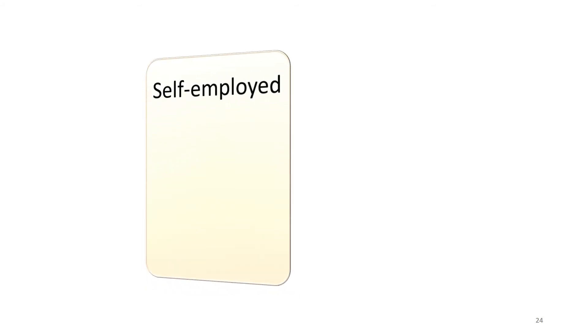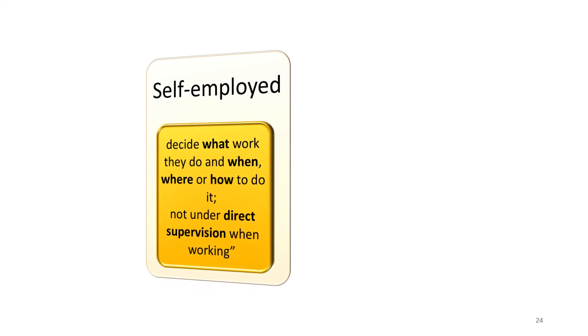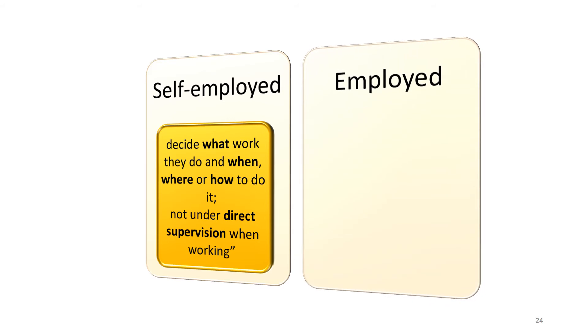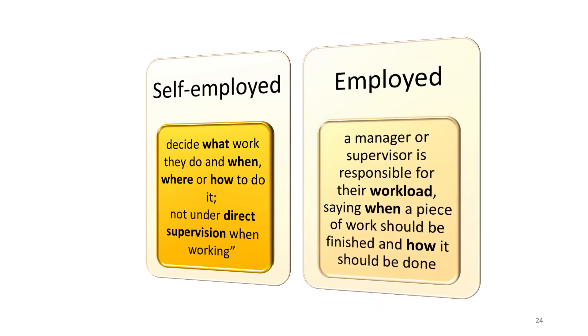To explore the distinction between self-employed and employed further: a self-employed person decides what work they do and when, where or how to do it, and they're not under direct supervision. In contrast, an employed person has a manager or supervisor responsible for their workload, saying when a piece of work should be finished and how it should be done. It's important to remember there are advantages for the practice as well as the locum in the fact that the GP locum is self-employed.